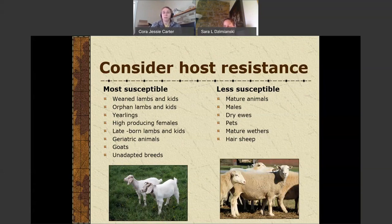Even different classes of worms — animals may be more susceptible to different classes. The most susceptible animals will be your weaker immune animals: lambs, those in high production, older animals, or those born at a different season. Less susceptible are mature animals, males, dry ewes, and pets — animals not under a large amount of stress. Goats and unadapted breeds are on the more susceptible side, while hair sheep tend to be on the more resistant side. There are some breeds and some animals that are genetically less or more resistant, and we'll talk about that more shortly.